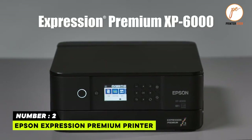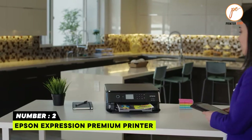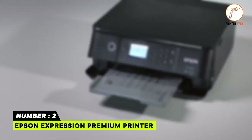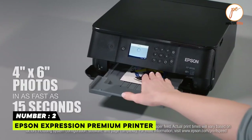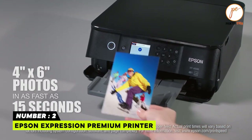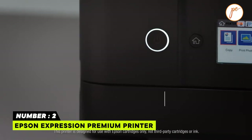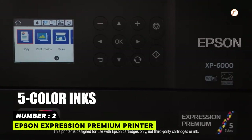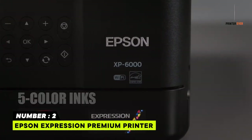Number 2: Epson Expression Premium Printer. The Epson Expression Premium is our first budget-friendly photo printer. Epson is the biggest brand in today's market. If you are looking for an all-in-one photo printer, this is the best. This photo printer provides radical, cartridge-free printing with big-sized ink tanks.